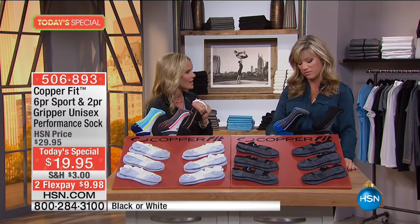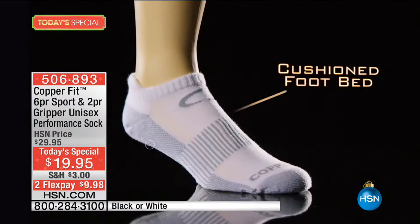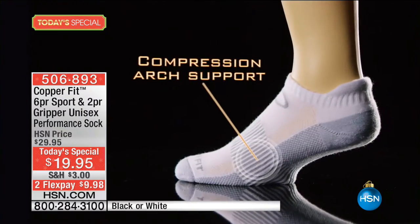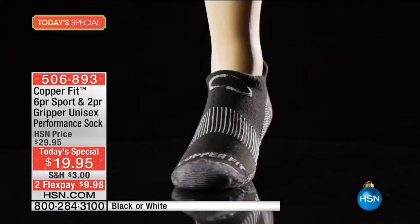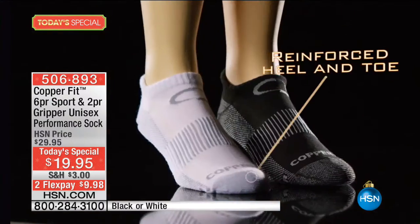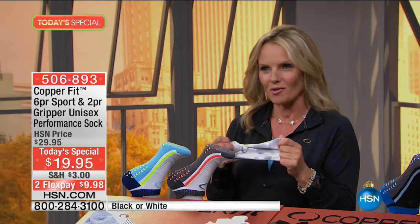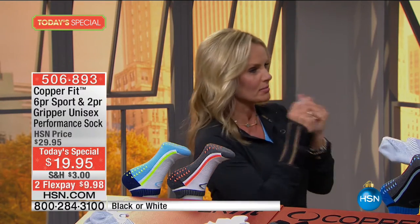They have compression arch support, copper-infused wicking fabric, a reinforced heel and reinforced toe. They are absolutely the most comfortable socks. But we've gone one step further — what do you do when you come home from a long day at work, you're in the service industry, you're on your feet all day?